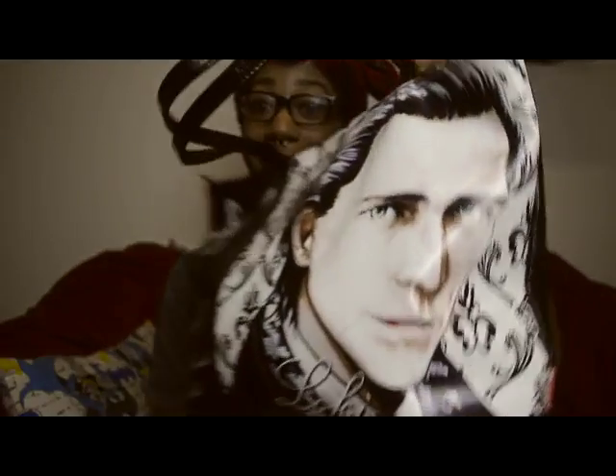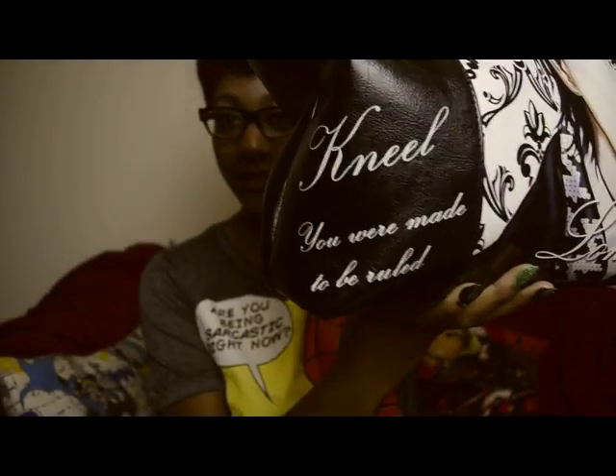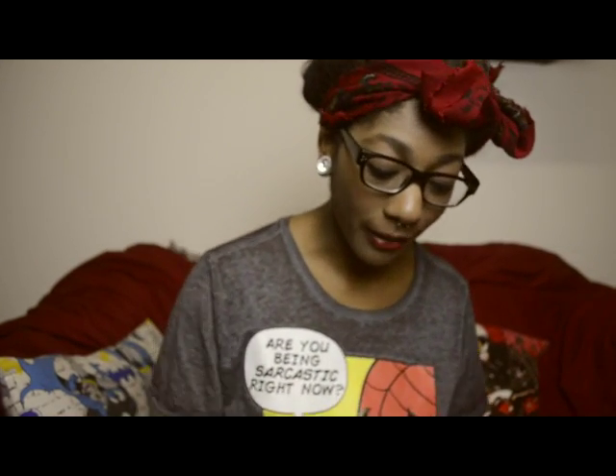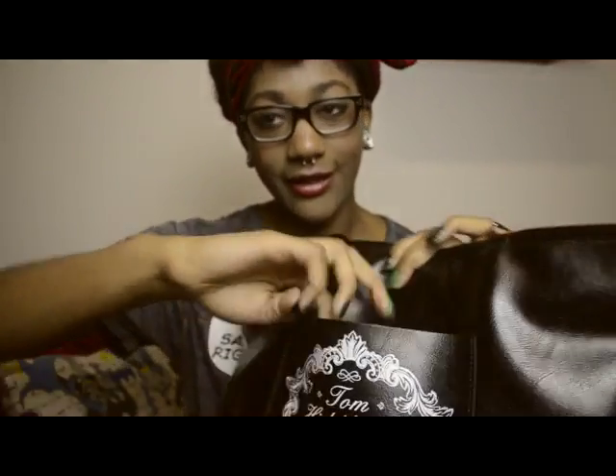It's a Loki bag — it says 'You were made to be ruled' on the front and it's got a gratuitous picture of him. Don't mind the pen mark; I'm a waitress and I use pens a lot. It also says Tom Hiddleston on the back in fancy letters, which is my favorite part, and it has a little pocket on the outside.